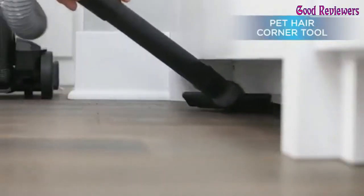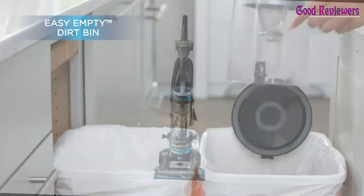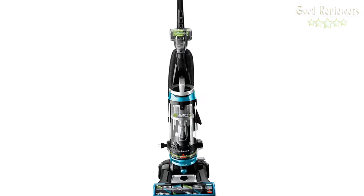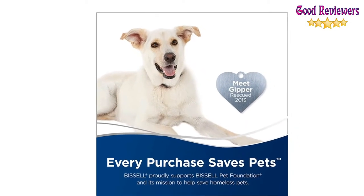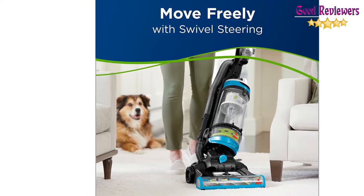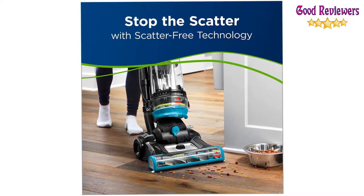Plus, with specialized pet tools stored directly on board, you can effortlessly switch from cleaning your floors to above-floor spots like blinds, corners, and upholstery that easily collect pet hair and dust. The CleanView Swivel Rewind Pet also comes with innovative multi-cyclonic suction, which keeps dirt and debris secure in the dirt tank and away from the filters and motor, so they last longer.